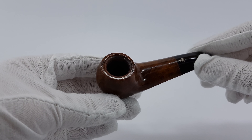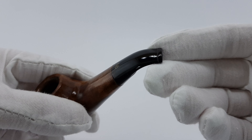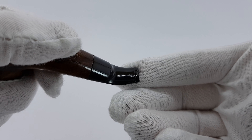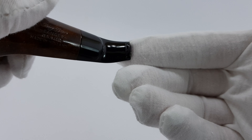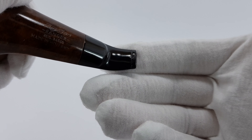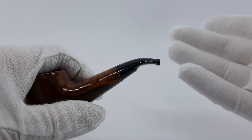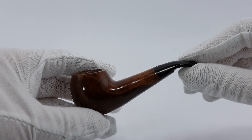There's just a bit of color change on the rim — nothing serious. The other trace of use is on the top of the stem and one side. It's just not perfectly flat, but when you touch it there are just slight marks. It doesn't affect the pipe in any way; it's looking pretty good.